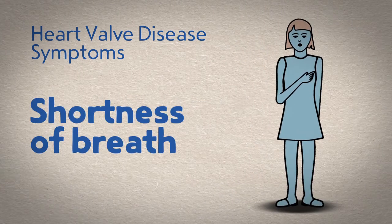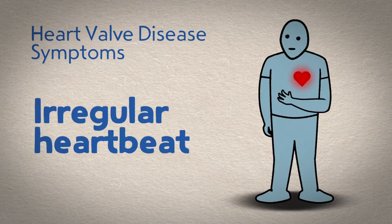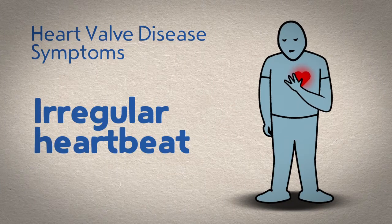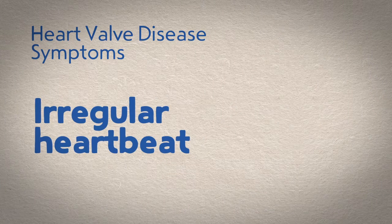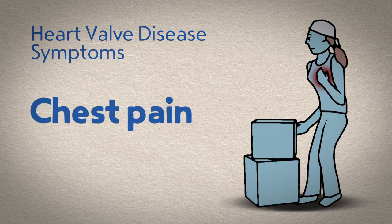Shortness of breath — are you easily winded? Do you experience shortness of breath even when lying down or when doing simple tasks? Irregular heartbeat — do you have a fluttering, racing, or abnormal heartbeat? Chest pain — are you experiencing discomfort or pain in your chest when you exert yourself?